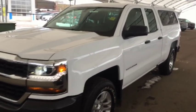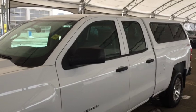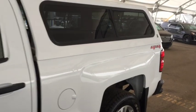Hello and welcome to Davis Chevrolet. This is a pre-owned 2017 Chevrolet Silverado 1500 4x4 in white.